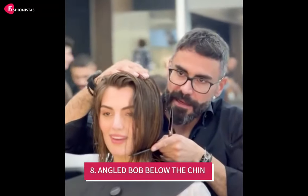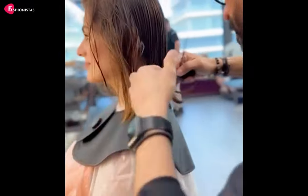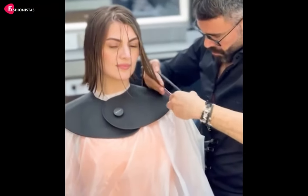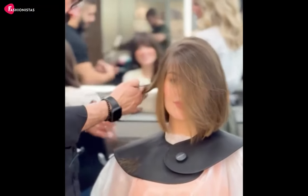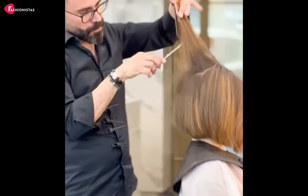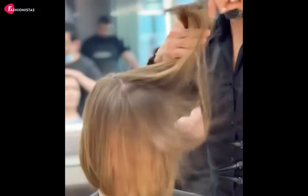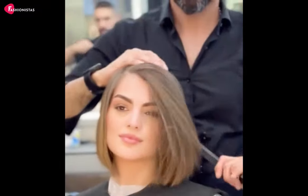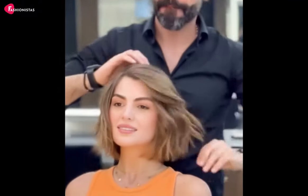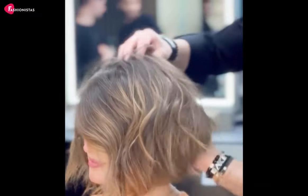8. Angled Bob Below the Chin. This sophisticated cut features long layers in the front and shorter layers at the back, creating a subtle angled effect that elongates your face and adds a touch of elegance to your overall look. The angled bob is versatile and can be styled in numerous ways, from sleek and straight to tousled and textured. Plus, it's a low maintenance option for busy fashionistas who still want to look fabulous. It's the perfect blend of sophistication and edge, making you feel like the ultimate boss babe.